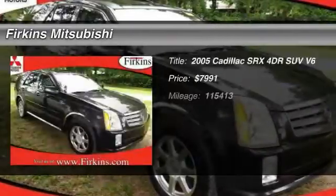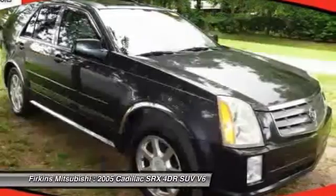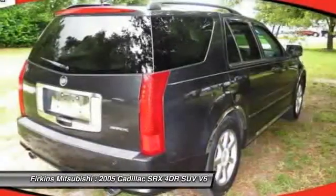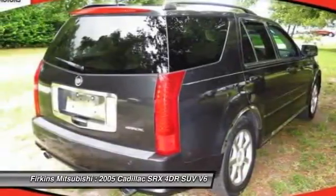The 2005 Cadillac SRX. The Cadillac SRX is beautiful from every angle. For driving enthusiasts, there's track-tuned handling, advanced engine power, and the added confidence of available all-wheel drive.